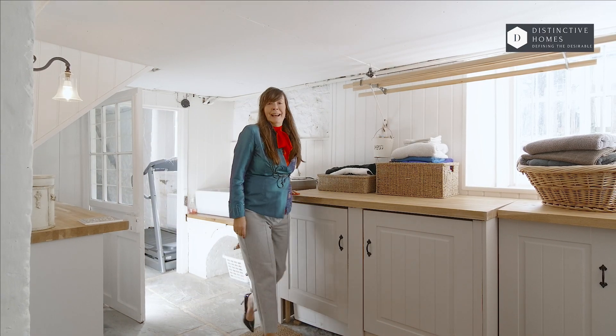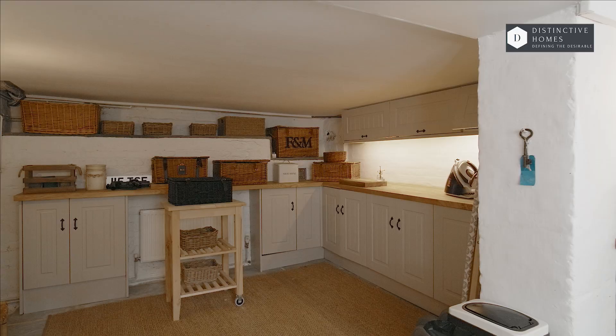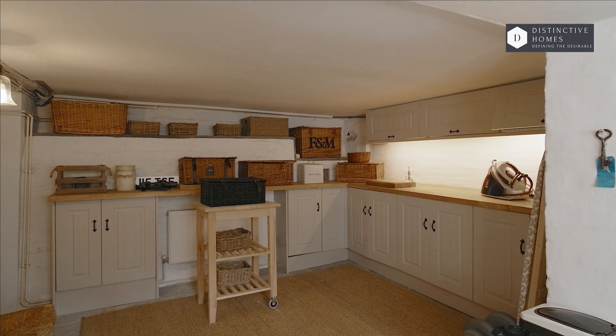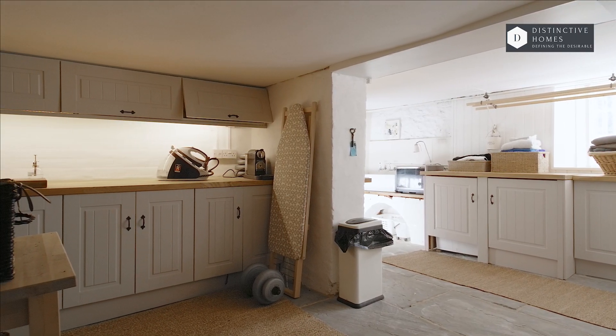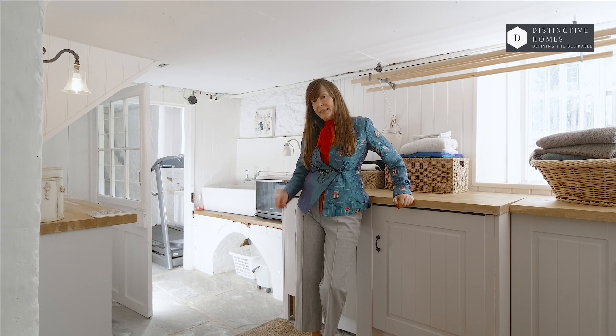Any bonus to any home is obviously the utility room. This one's hidden downstairs near the wine cellar. Great proportions again, but I've got some super surprises upstairs. Let's have a look.